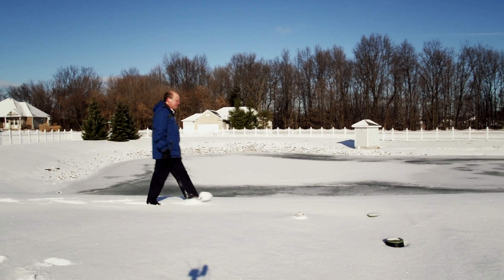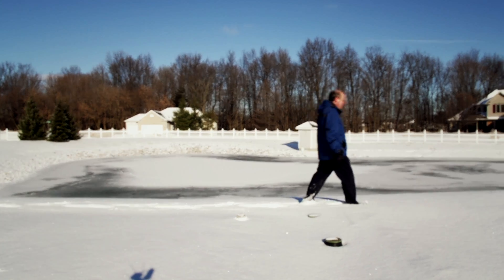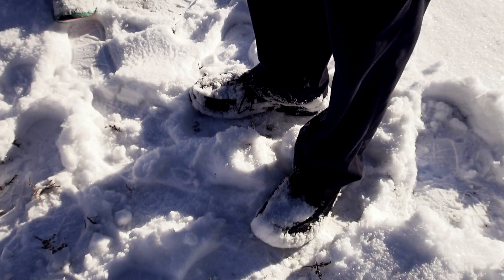All these homes — every time they do the dishes, flush the toilet, take a shower — that water has to go somewhere. So they have a little tank connected to each home, and then it goes into a pipeline. This water goes into the lake, and we can take a look at that lake outside.